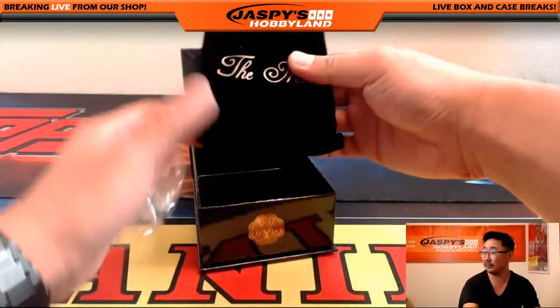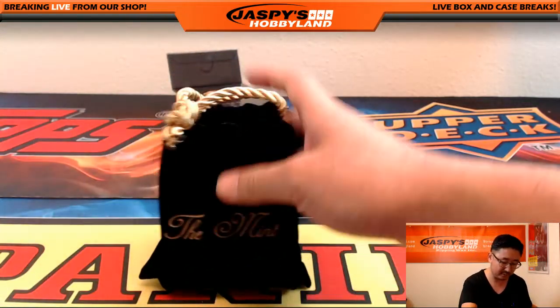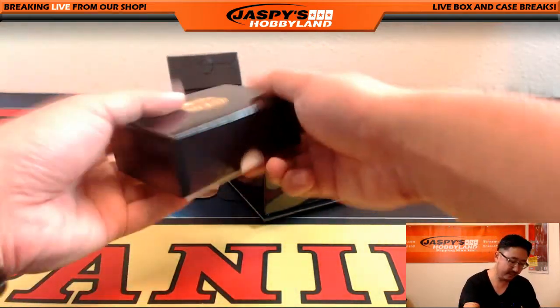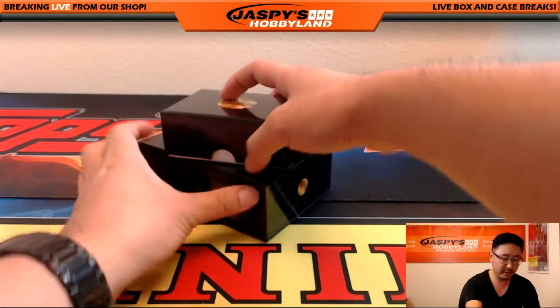We'll randomize this velvet bag off to one person as well — that'll be the top person in the randomizer. Save that, and here we go folks. Good luck.